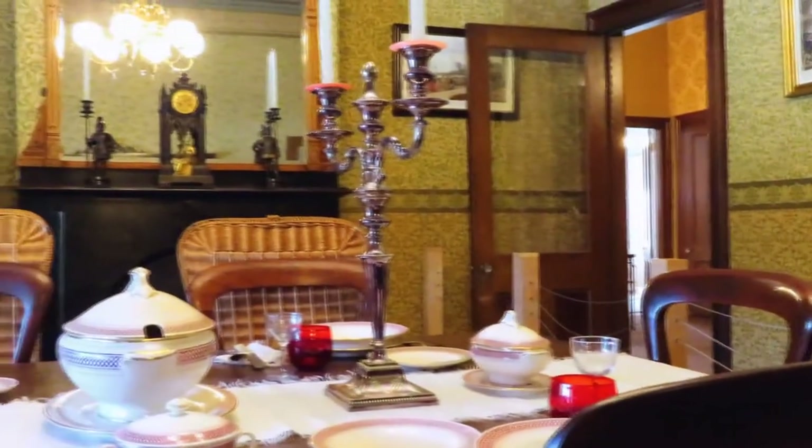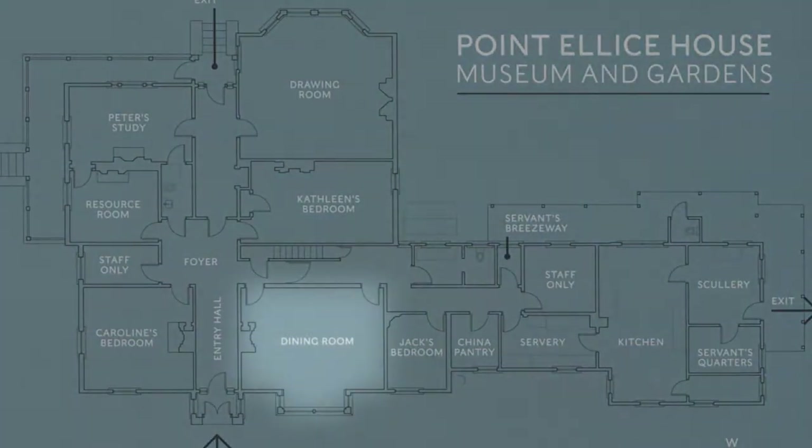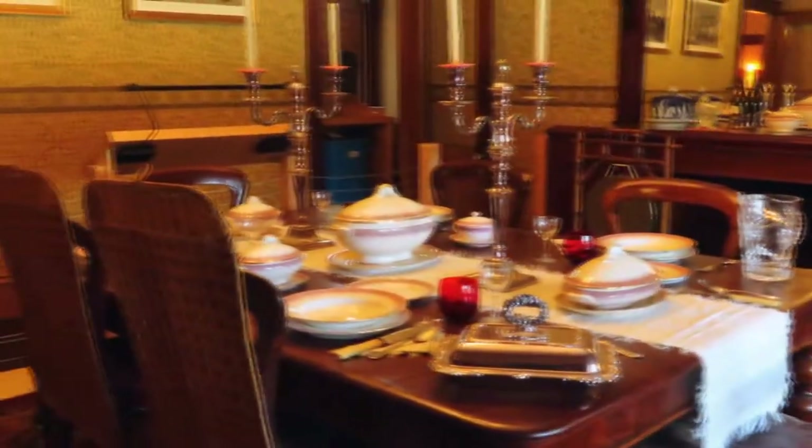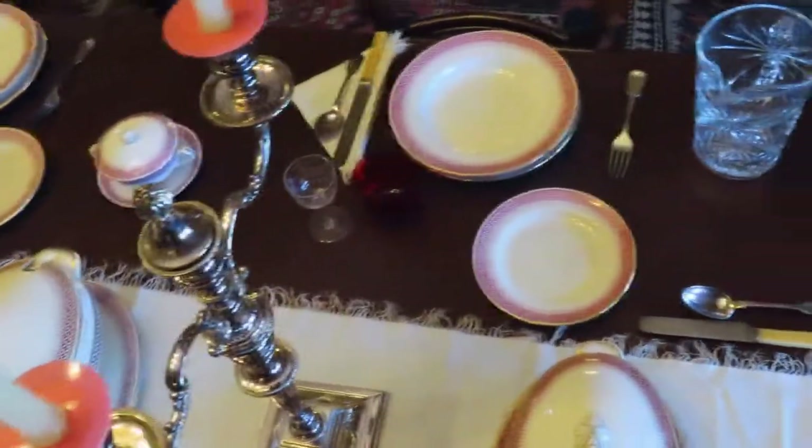The dining room is the heart of any family home. Located just off the main hall, adjacent to the home's main entrance, the Point Ellis House dining room is where the O'Reillys would have shared meals, celebrated holidays, and hosted friends and esteemed guests.